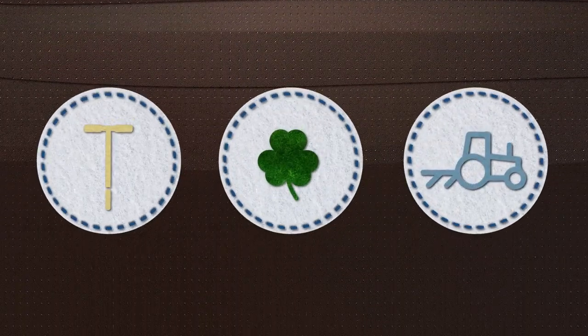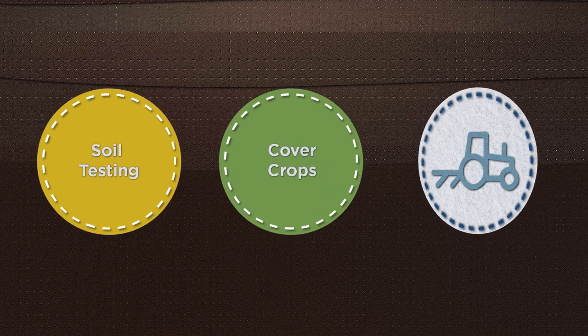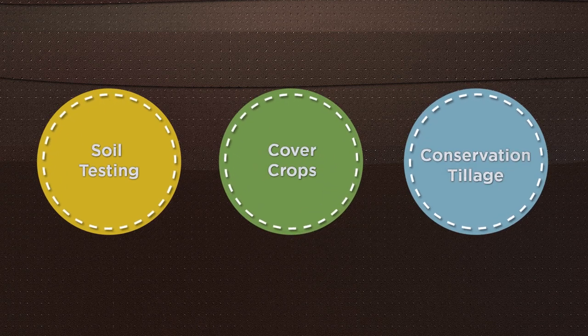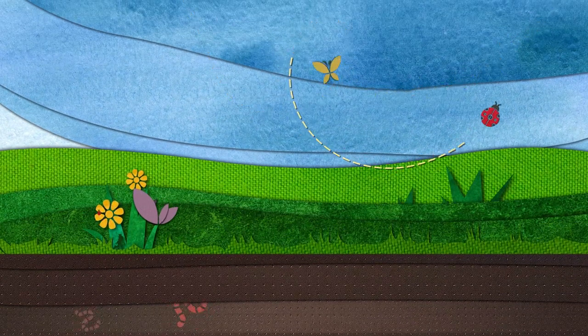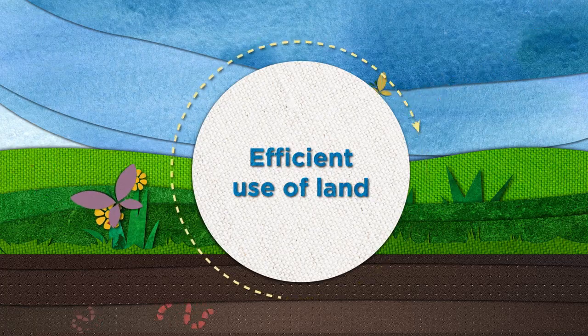This means adopting a variety of practices like soil testing, planting cover crops, and conservation tillage for highly erodible soils, promoting plant, animal, and microorganism interaction above and below the ground, and ensuring efficient use of the land.